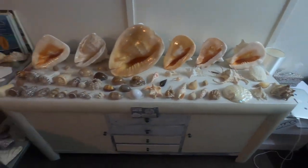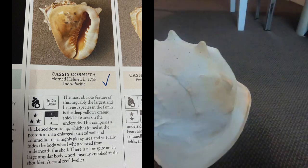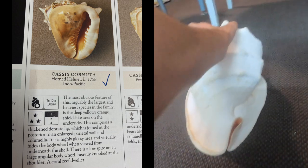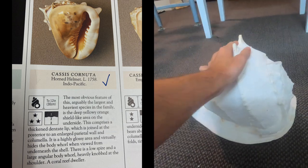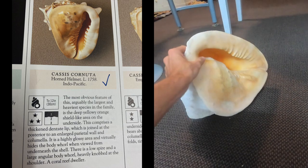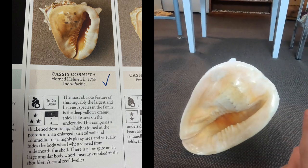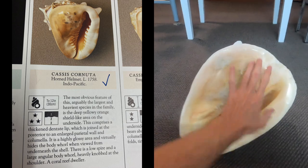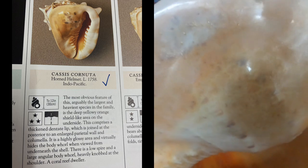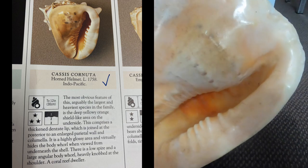I bought two different ones today so I'm really excited to show you guys those. Number one — you guys knew it had to be this four kilo Cassius Cornuta helmet shell. An absolute bomb of a shell. This thing is over a hundred years old, over four kilos. I'll put the dimensions up on screen. I bought it from Coastal Vintage in Noosa, Queensland.